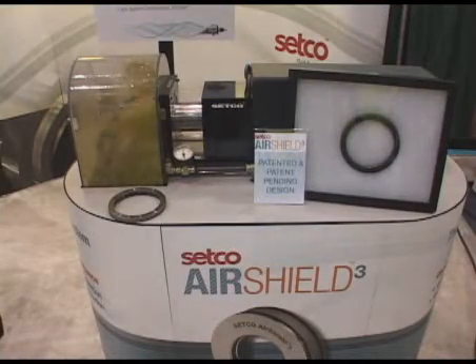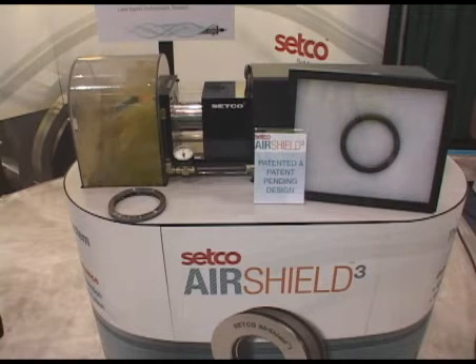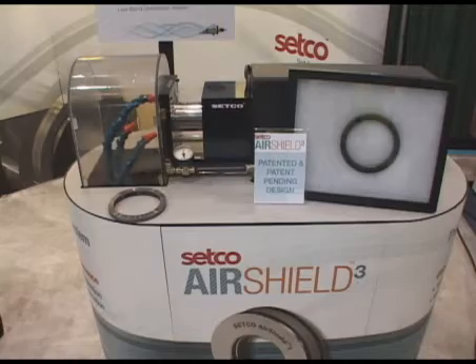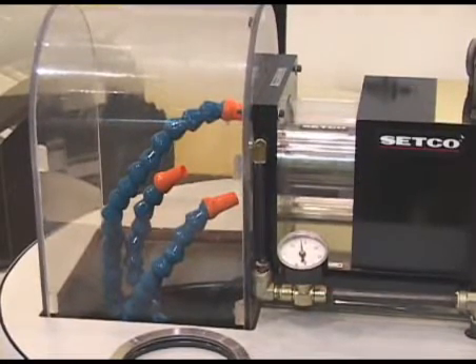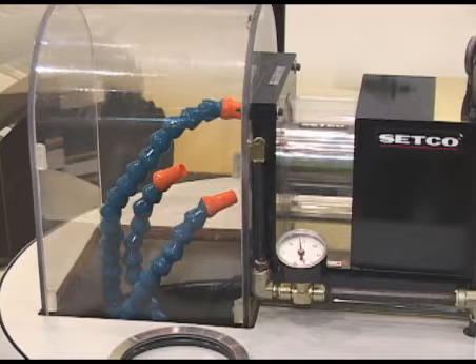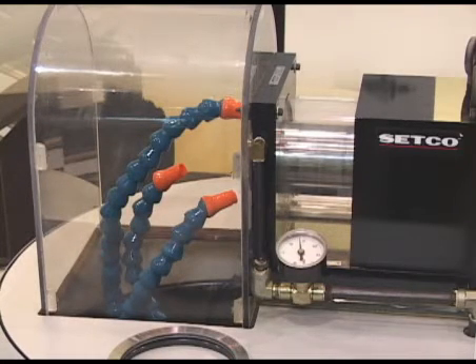What we're looking at here is the CETCO patented air shield. The air shield is a positive air pressure out from the spindle to keep contamination from the bearings and the internal workings of the spindle. The air shield was developed because of the demand for protection to the bearings. In CETCO's rebuild program, where we rebuild just about any spindle made by any brand, we found that about 80% of all spindle failure was due to contamination to the bearings. So CETCO developed the air shield as a positive air pressure out from the spindle, front and rear, to protect the bearings and internal workings of the spindle.